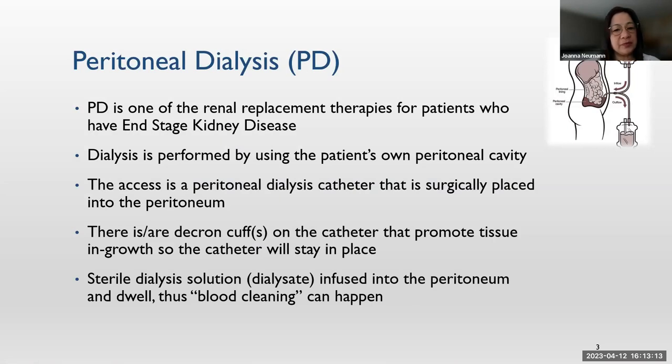PD is one of the renal replacement therapies for patients who have end-stage kidney disease. This dialysis is performed by using the patient's own peritoneal cavity. Access is via a PD catheter that is placed surgically. On the catheter there are Dacron cuffs that promote tissue ingrowth, so the catheter will stay in place — it's not like glasses or dentures that you put on and take off. Sterile solution is infused into the peritoneum through this catheter and then dwells. During the dwell, that's when the blood cleaning happens.